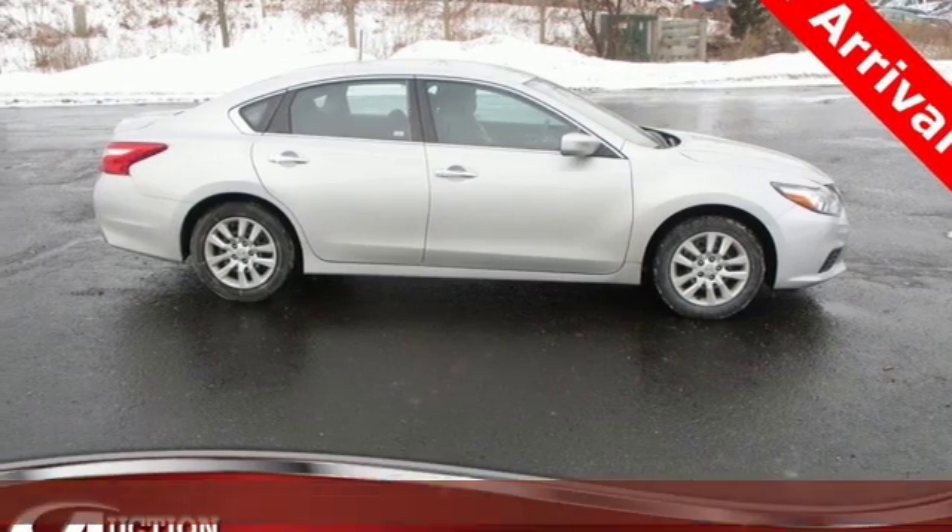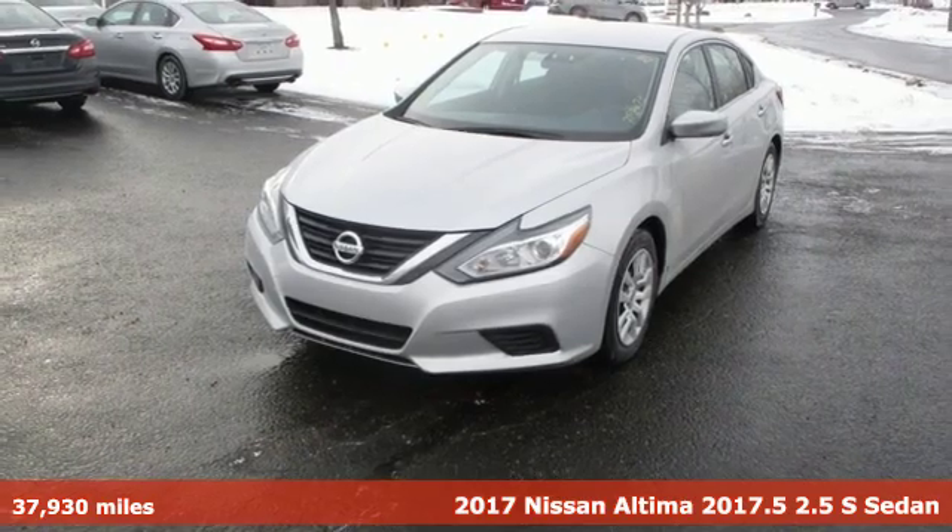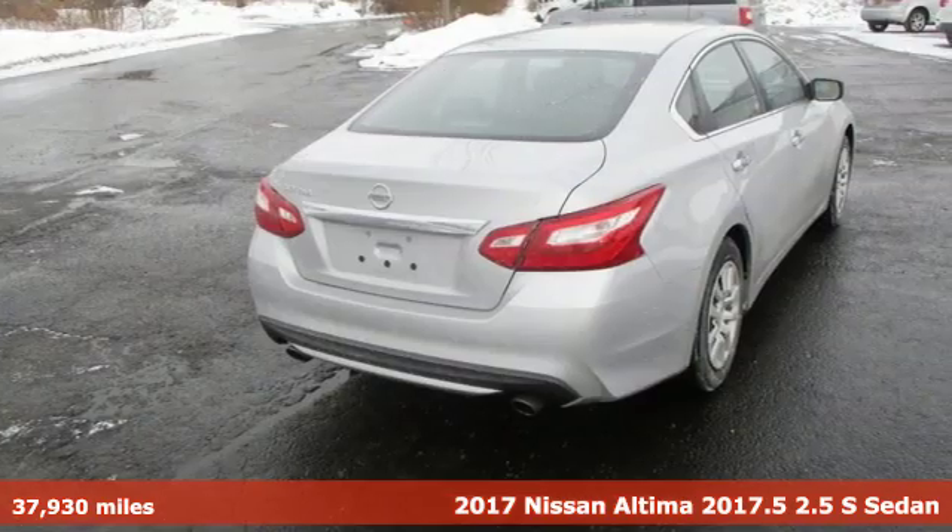It's a 2017 Nissan Altima. Iconic style meets head-turning craftsmanship for a sedan that actually keeps up with your expectations.